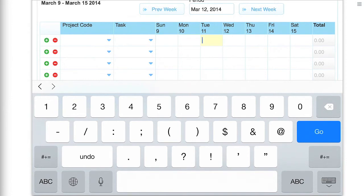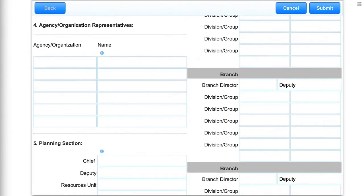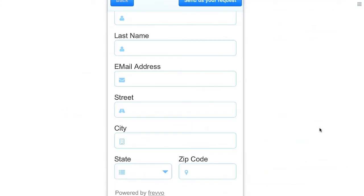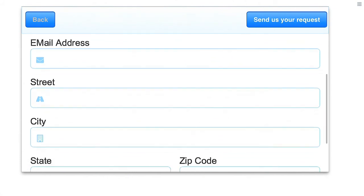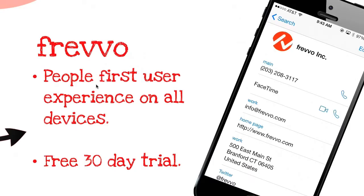Forms will automatically adjust to different screen sizes and orientations. You can even break up a long form into multiple pages. It's hard to overstate the importance of a quality user experience. Decorators and styles provide that extra quality that makes for a beautiful and enjoyable user experience that will get your employees using your apps.